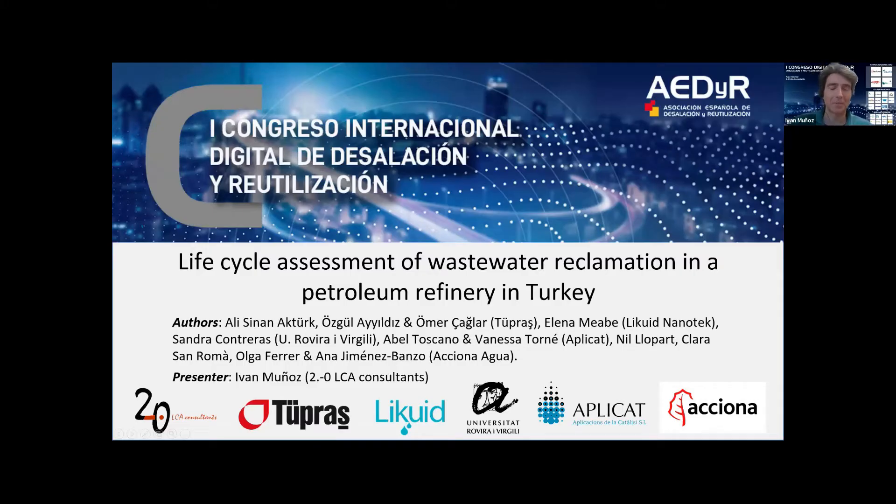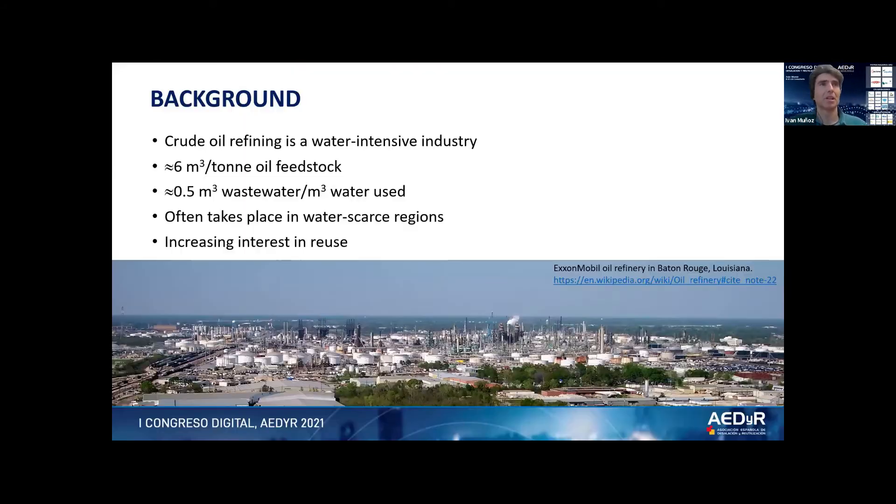I will introduce the background to this research. The oil industry is a water-intensive one — it uses around six cubic meters of water per each ton of oil feedstock that goes into a refinery, and around half of this at some point becomes wastewater. Refineries and the oil industry are very often placed in water-scarce regions, and for this reason there is an increasing interest in water reuse due to environmental and regulatory constraints.